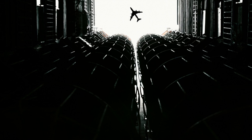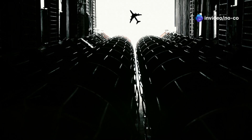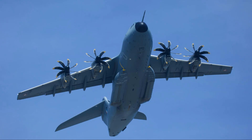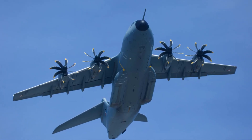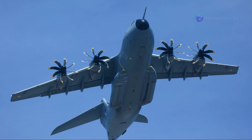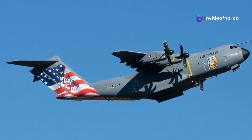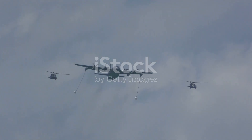The aircraft's spacious cargo hold can accommodate a wide range of military equipment, including tanks, helicopters, and even other smaller aircraft. Powered by four General Electric TF-39 turbofan engines, the C-5 Galaxy can cruise at speeds up to 518 miles per hour and has an impressive range of over 5,500 miles. This allows it to transport cargo between continents without refueling.